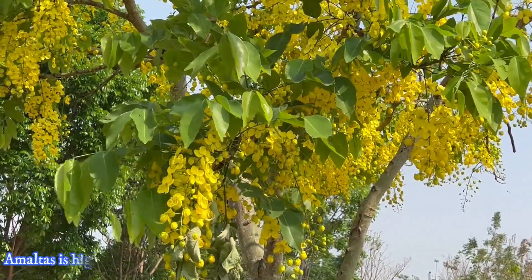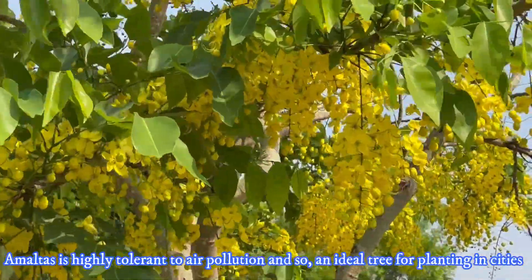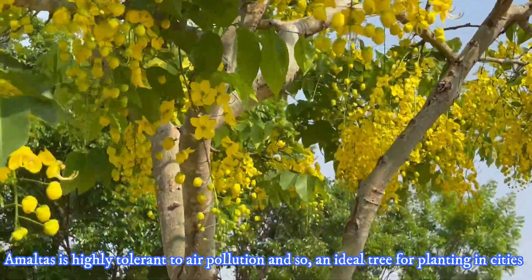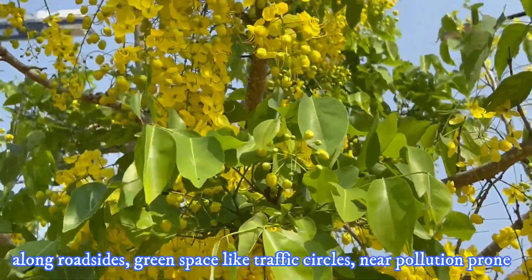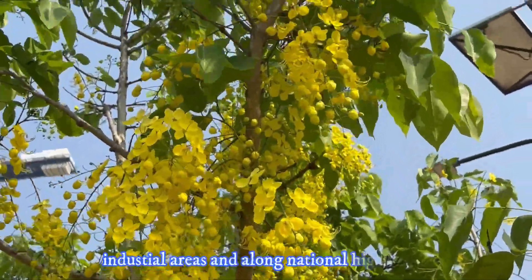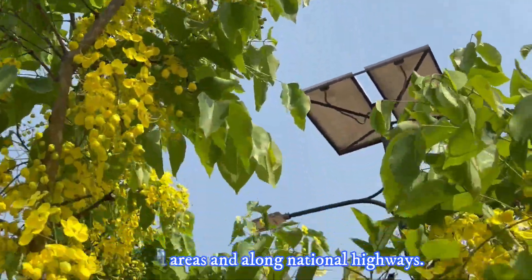Amaltas is an ideal tree for planting in cities along roadsides, green spaces like traffic circles, national highways, and near pollution-prone industrial areas.